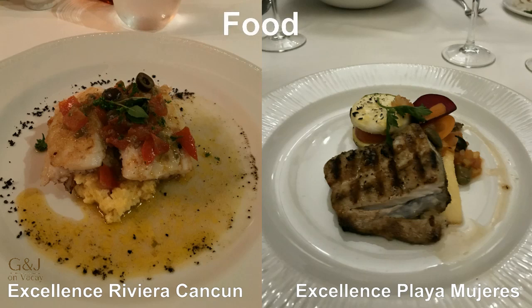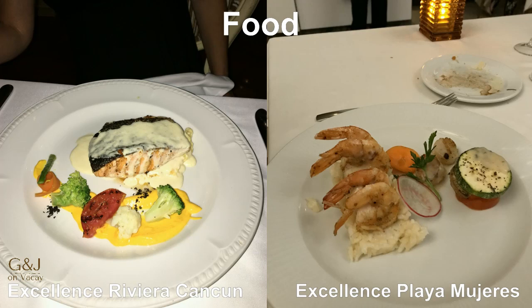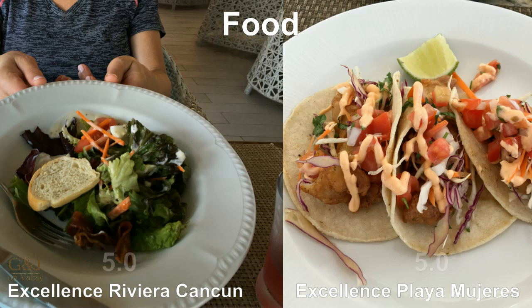The food is fantastic at both resorts — we love the food. It is subjective and some people like certain restaurants more than others, but our favorites would be Chez Isabella, Agave, Tuscana, Barcelona, and Flavor Market. I would give a 5 out of 5 for both ERC and EPM.